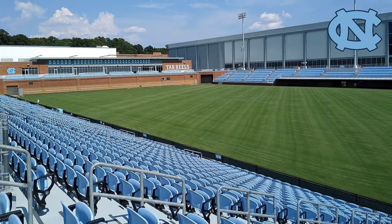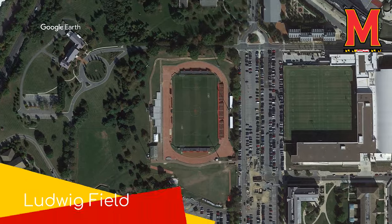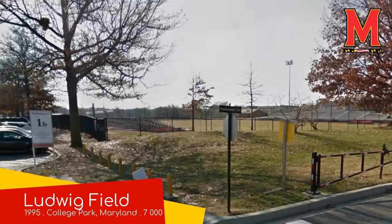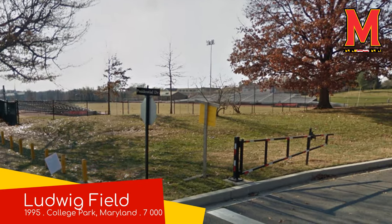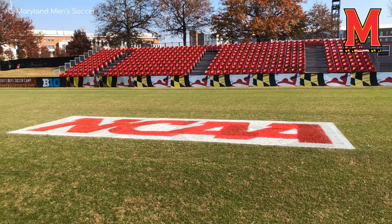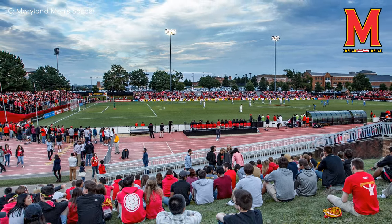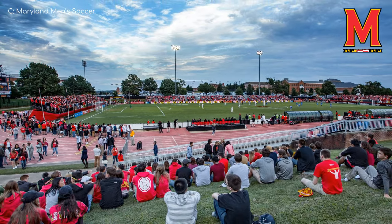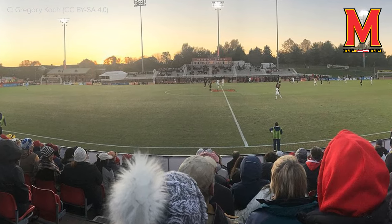Ludwig Field, Maryland Terrapins. Some people might not think this ground deserves to be in the video due to the running track. But on game day, you can hardly notice it, mainly due to the fact that three out of the four stands are positioned inside or on top of the track. Yes, that does give the stadium a bit of a temporary look, but I still think overall it looks pretty good — especially the main stand, which is anything but temporary.